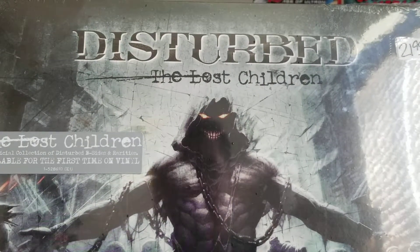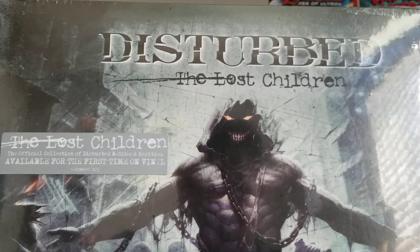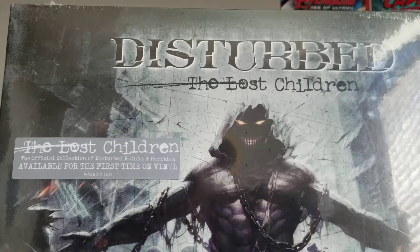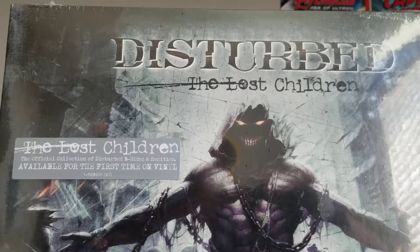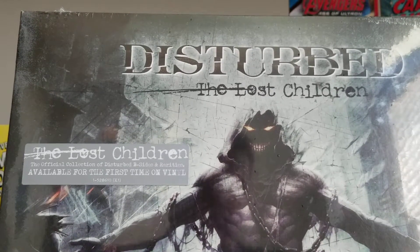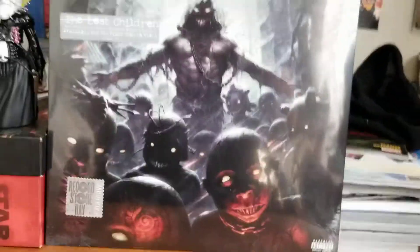This is a limited release — it's the first time on vinyl for The Last Children. It's the official collection of Disturbed B-sides and rarities. I don't know if it's colored vinyl; I'm pretty sure it's just black. But seeing as it's a Record Store Day exclusive, that's pretty cool I guess.